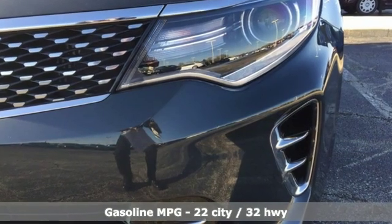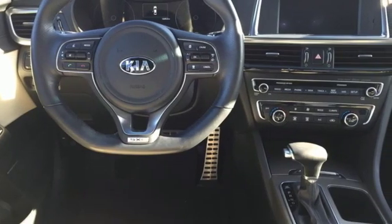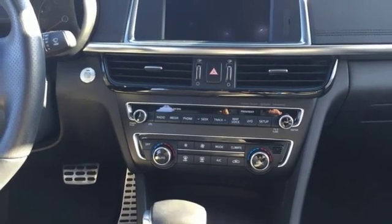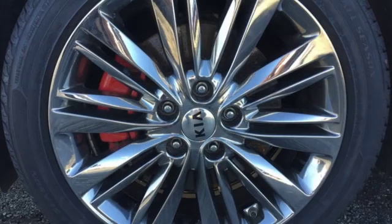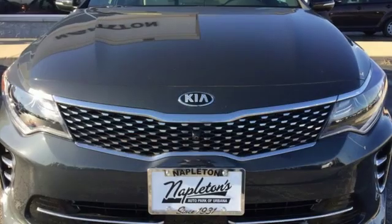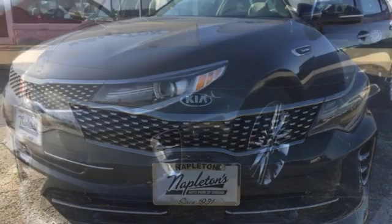Features include streaming audio, power heated mirrors, heated and ventilated leather bucket seats, rear parking sensors, doors and push-button start proximity key, dual-zone climate control, automatic transmission, hands-free liftgate, sport suspension, and intercooled turbo inline four-cylinder engine.